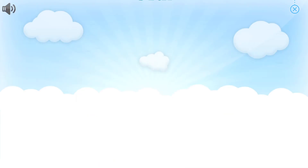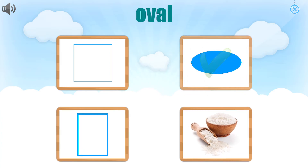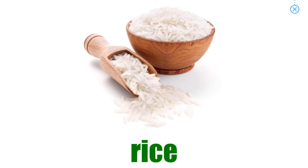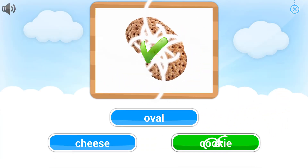Rectangle. Choose the picture that goes with the word. Great job. Oval. Choose the word that goes with the picture. Awesome. Rice. Choose the word that goes with the picture. Great job.